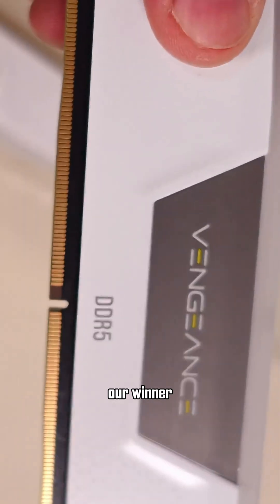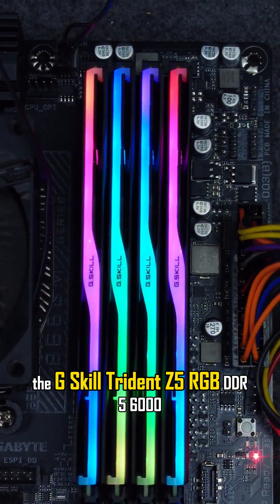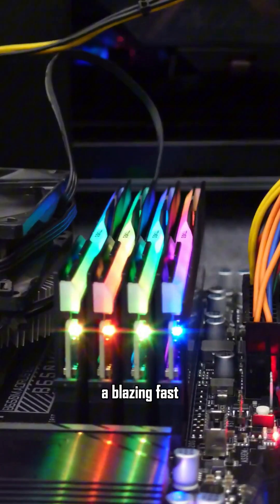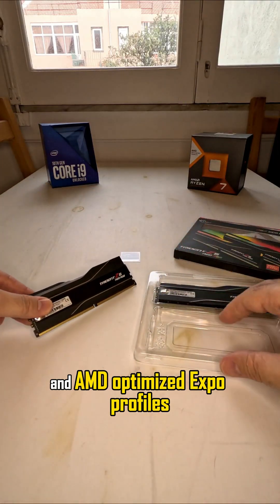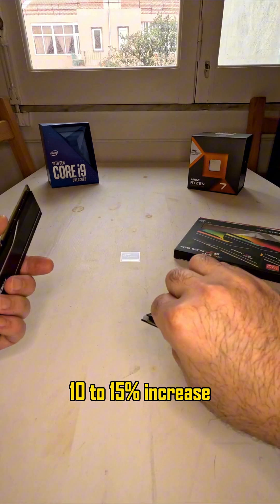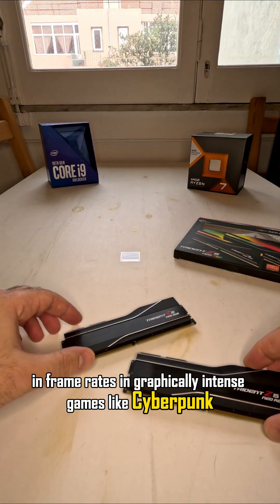And finally, our winner: the G.Skill Trident Z5 RGB DDR5 6000 32GB. This kit takes the crown. It offers an ultra-tight CL30 latency, a blazing fast 87GB per second of memory bandwidth, and AMD-optimized Expo profiles. Industry experts suggest it can actually provide a noticeable 10-15% increase in frame rates in graphically intense games like Cyberpunk.